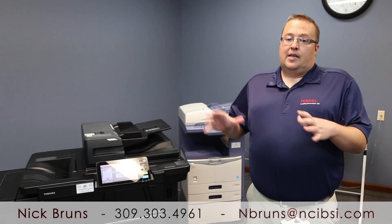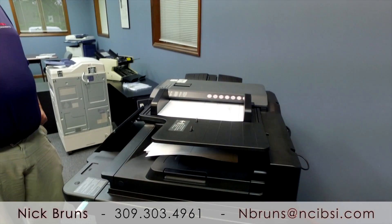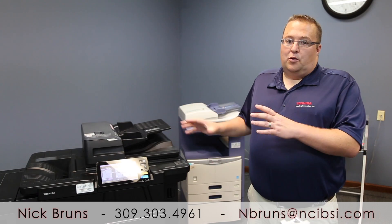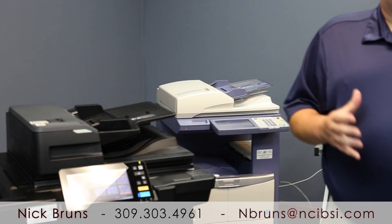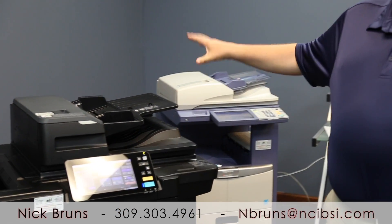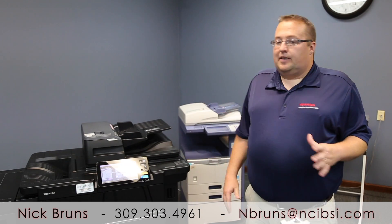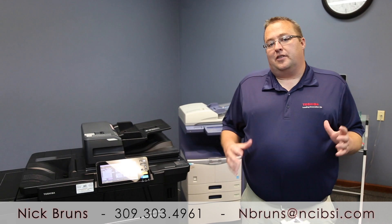Our new dual scan document feeder has two scanners in it, so it can do a double-sided document in one pass versus the old way. I'm gonna illustrate that today by showing you new technology versus old technology. We're gonna have a little bit of a race between this machine and that machine, and it's gonna be no contest. We might give this one a little bit of a head start because it's gonna need it.